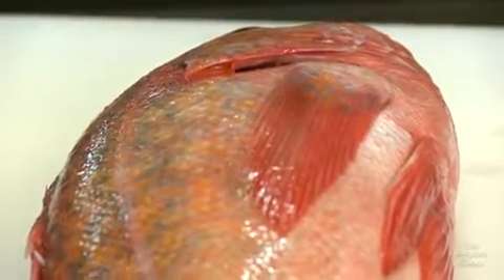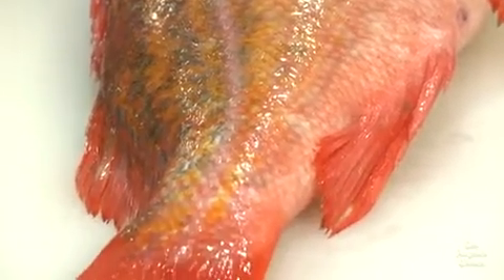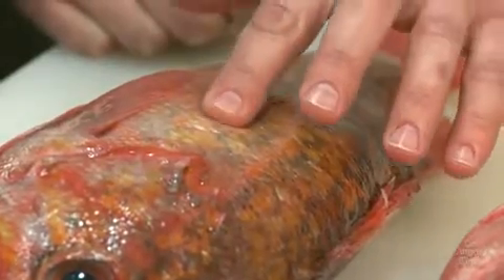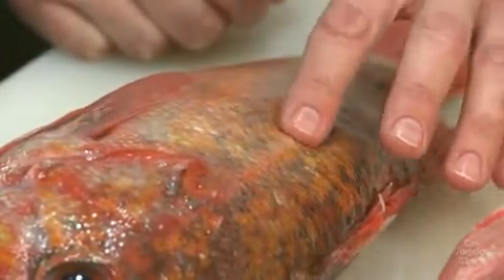Check out the skin and scales. The fresher the fish, the brighter and more metallic the skin. The skin should not be dull, even in patches. Touch the fish if you can. The fish should be nice and firm, springing back from your touch — it won't be soft or squishy.